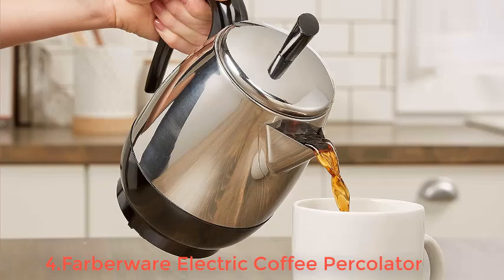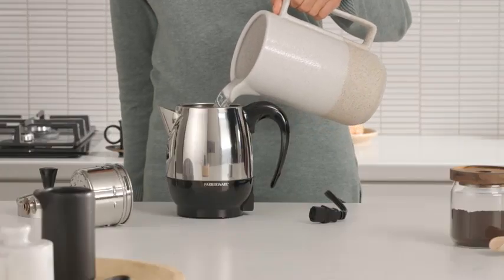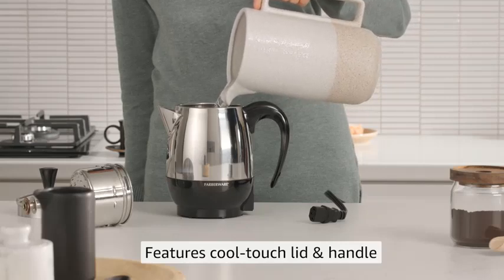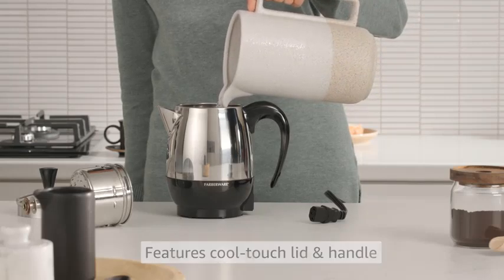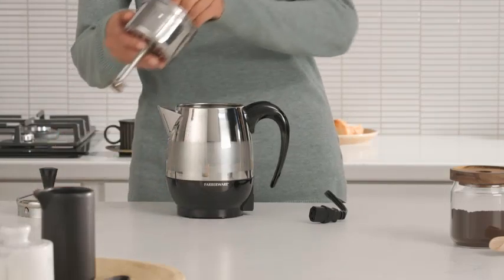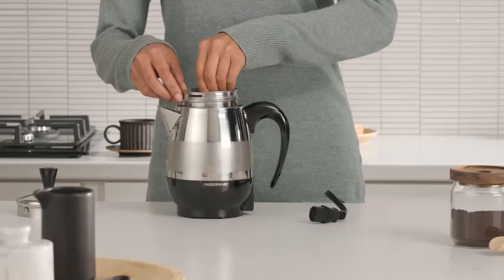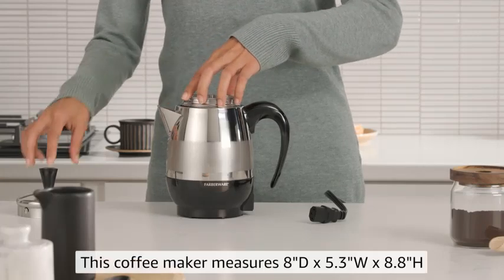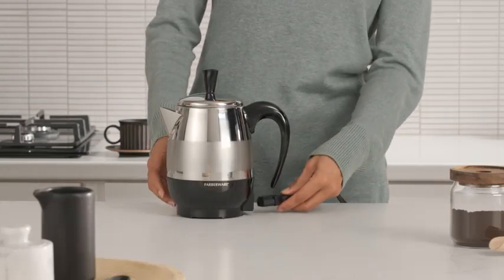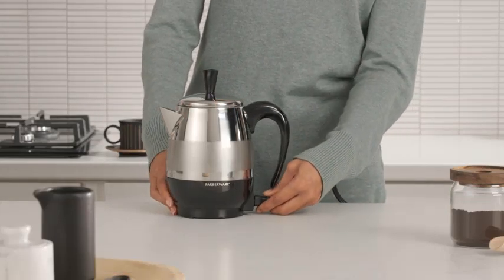Its sleek stainless steel exterior adds a touch of elegance to any kitchen countertop, making it not only functional but also stylish. Whether you're brewing for yourself or a small group, the Farberware Electric Coffee Percolator offers simplicity and reliability, ensuring a flavorful cup of coffee with each brew cycle. Ideal for home use or as a thoughtful gift, it combines classic design with modern convenience for coffee enthusiasts everywhere.